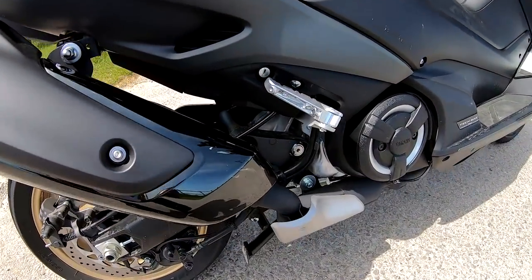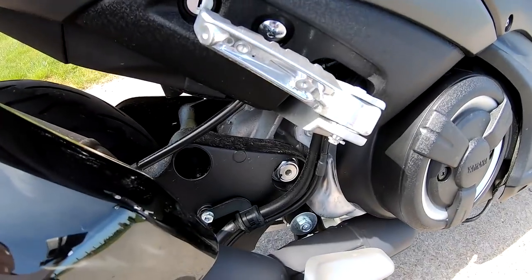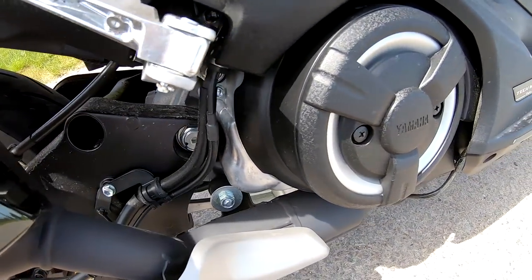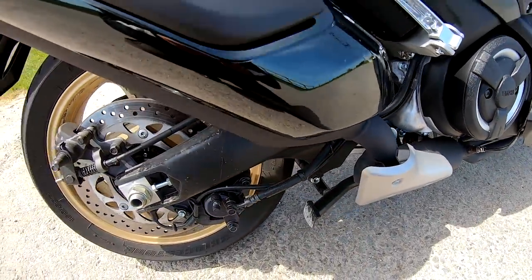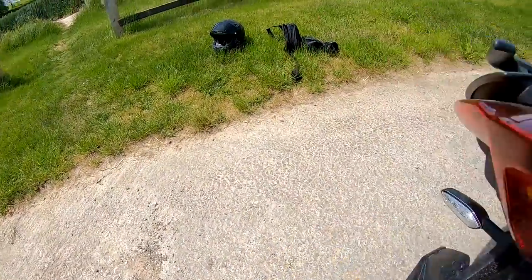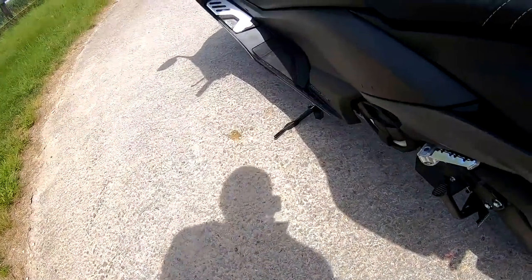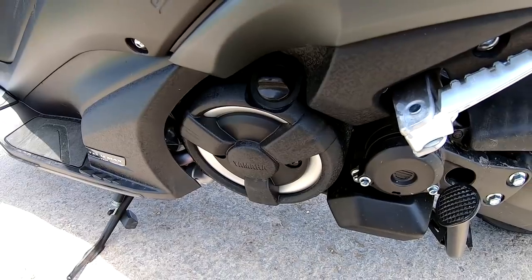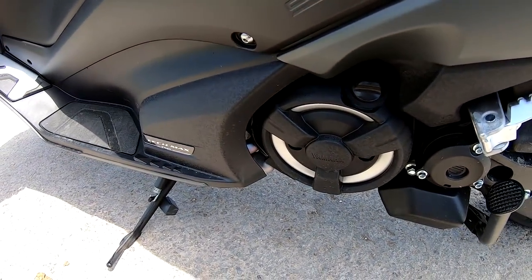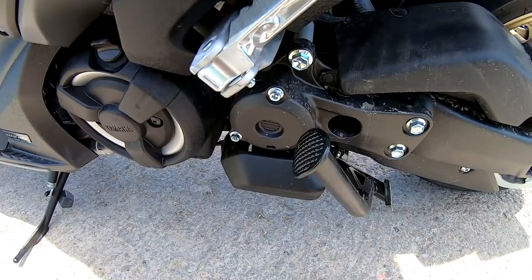They've got the 560cc parallel twin Euro 5 double overhead cam engine. Super smooth, loads of extra torque for this year. You're putting out 47 horsepower, A2 compatible at 7,500 RPM. Torque is 55 Newton meters at 5,200 RPM.